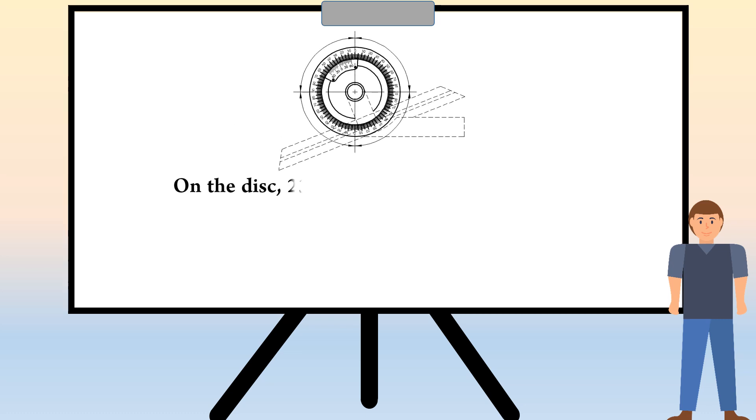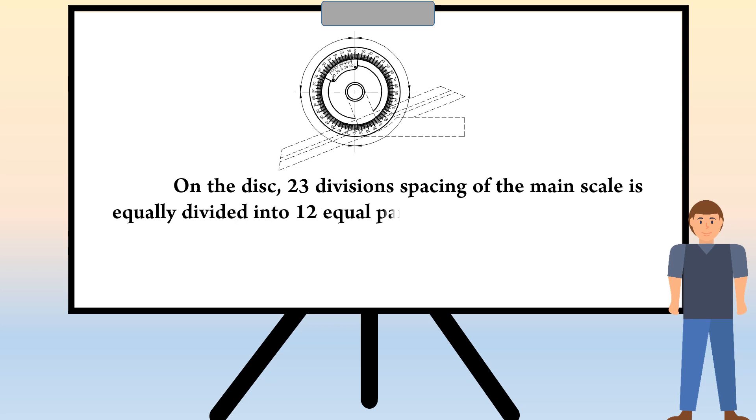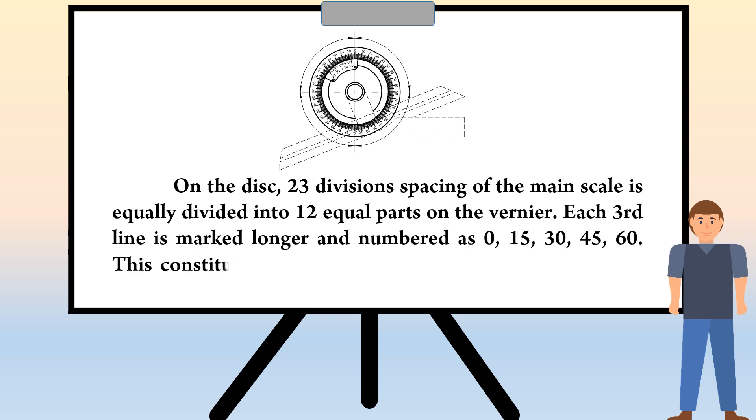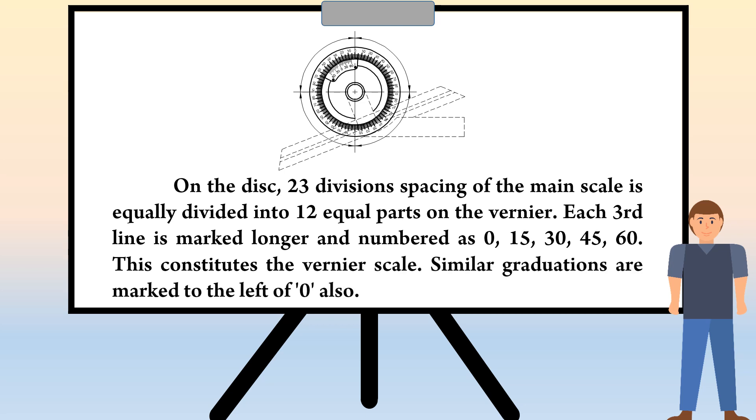On the disc, 23 divisions spacing of the main scale is equally divided into 12 equal parts on the vernier. Each third line is marked longer and numbered as 0, 15, 30, 45, 60. This constitutes the vernier scale. Similar graduations are marked to the left of 0 also.